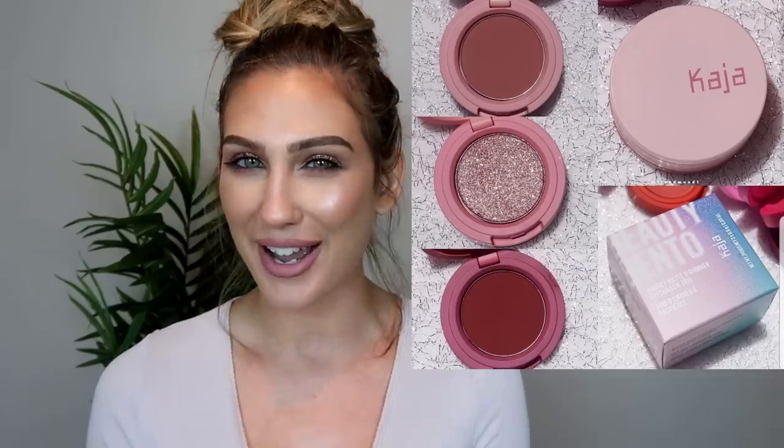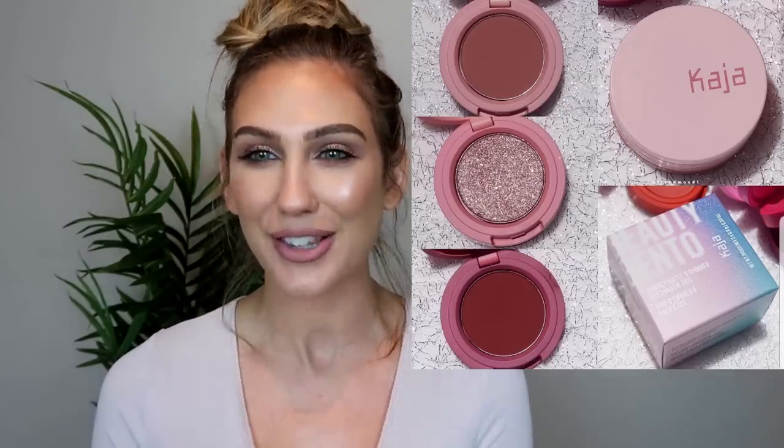When I last shopped at Sephora, these were on display and almost every single shade in every trio that had been out was completely swatched through — I couldn't even swatch them myself. I've heard a lot of other YouTubers really enjoying them, so I kind of want to pick one up to see what I think. These just look really appealing and would be great for summer on the go.